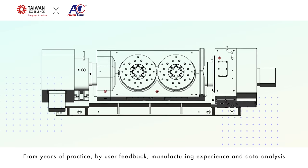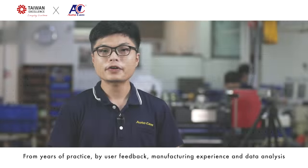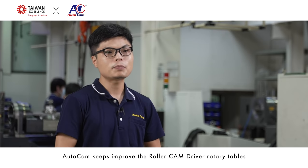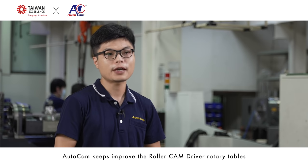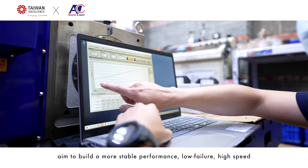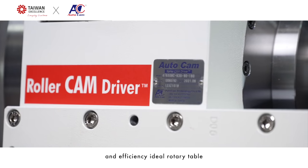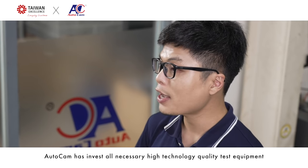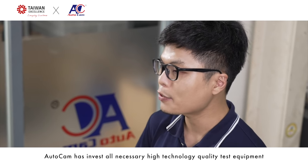From years of practice, user feedback, manufacturing experience, and data analysis, AutoCAN continuously improves its Roller Cam Drive rotary table to build a more stable performance, low-failure, high-speed, and high-efficiency rotary table. AutoCAN has invested in all necessary high-technology quality test equipment.